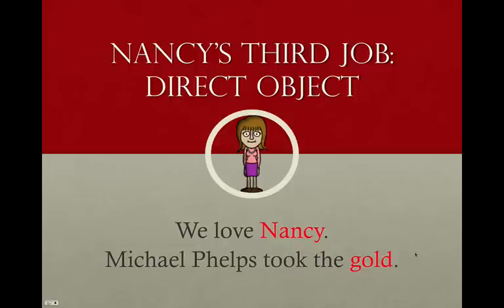Here's Nancy's third job: a direct object. A direct object receives the action of a verb. For instance, we love Nancy — 'we' is the subject, 'love' is the verb, what do we love? Nancy. Nancy is what receives the love; she is the direct object. Michael Phelps took the gold — eight times! Gold is a noun; it is what was taken, so it is the direct object. Notice that all these words in red are nouns — they're all Nancy Nouns.